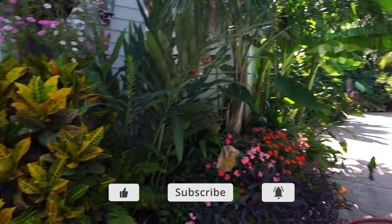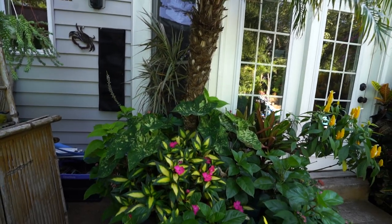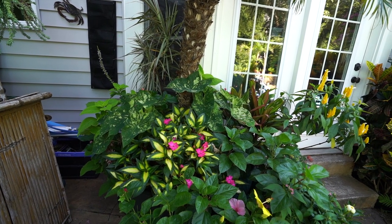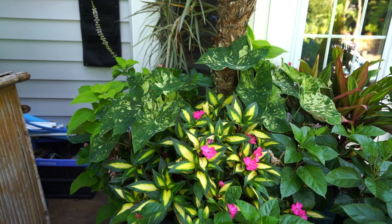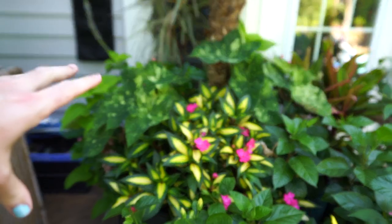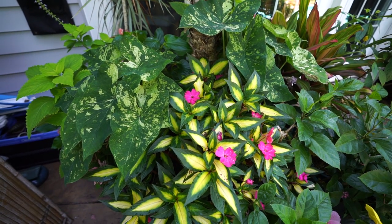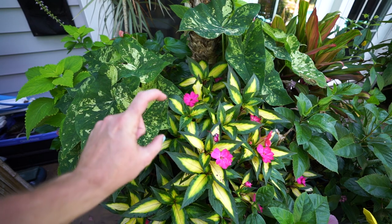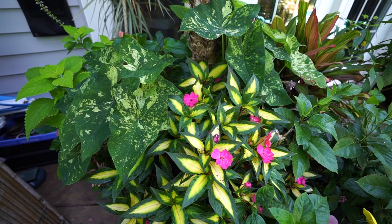Over here is an area that really hasn't gotten too much attention in the past, mostly because I don't think I got this potted up until late July, early August. So around the time the last garden tour happened, this was all probably very fresh. This planter has grown in very well — this is the sun patience, the variegated one. It was just a little thing when I put it in there, it's grown immensely.